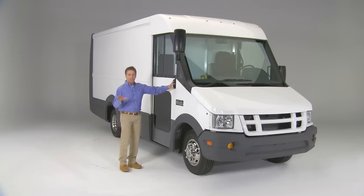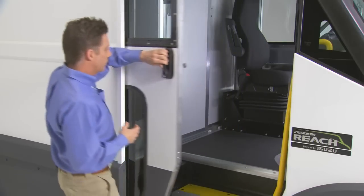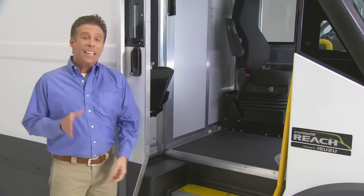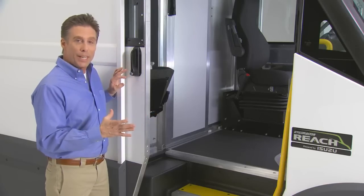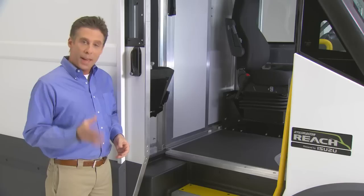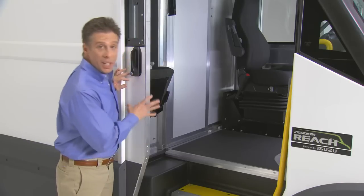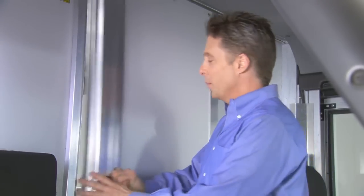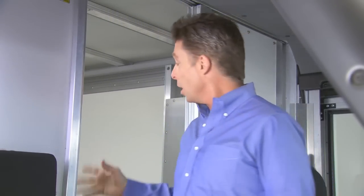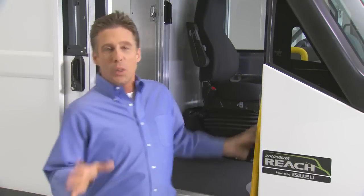Here's an example of the way the Reach increases productivity: the really easy curbside access from the driver's seat. Drivers can get in and out of the Reach and back on the road in record time, thanks to the sliding doors on both sides, the low step-in, the safety handrail, and the advanced ergonomic design of the whole vehicle — especially this sliding walk-through door from the cabin to the cargo area.